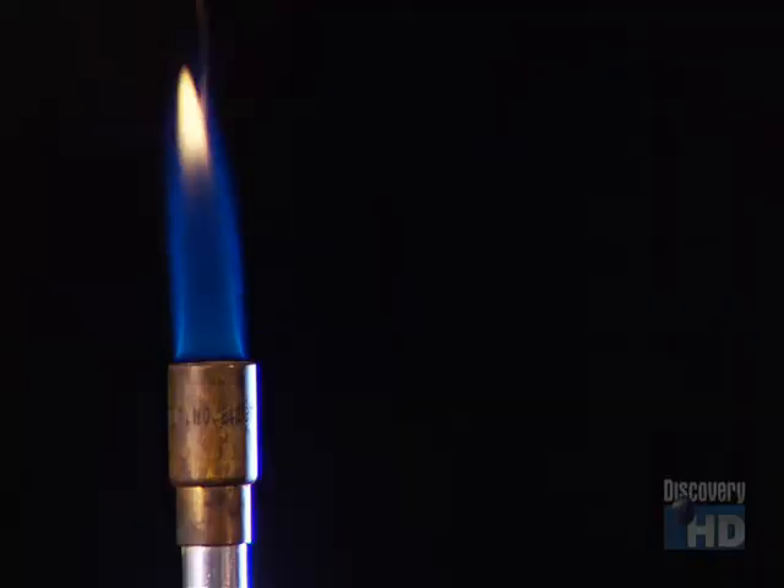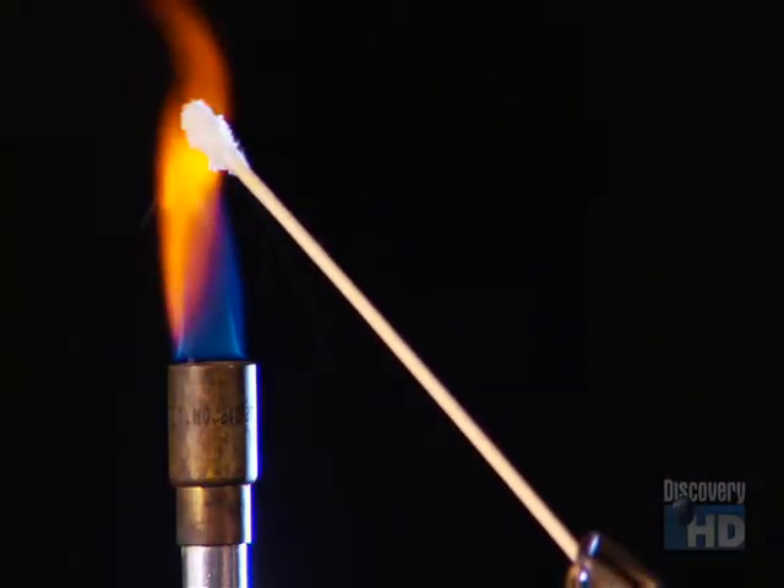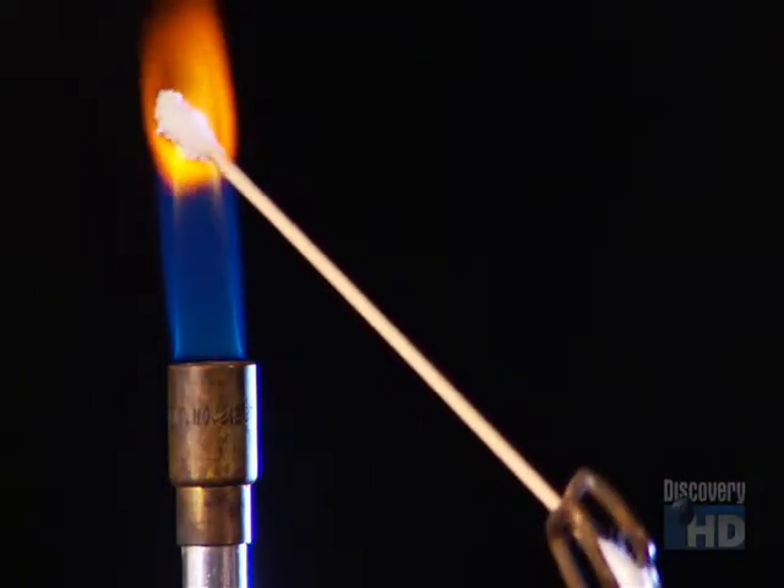And it worked. As an element was put into the flame of a Bunsen burner, the light from the heated substance passed through the prism of the spectroscope, where it then spread into a ribbon-like spectrum of colors, riddled with dark lines.